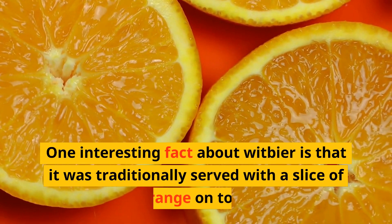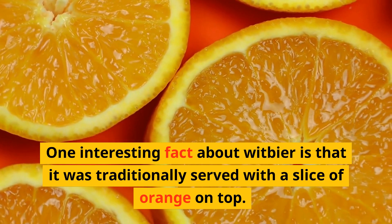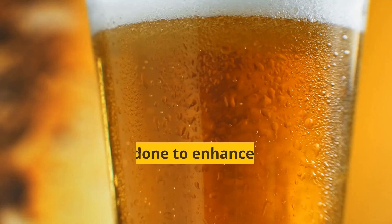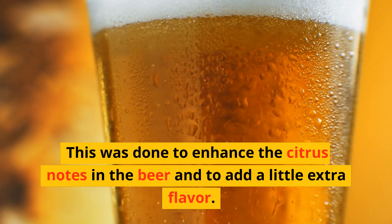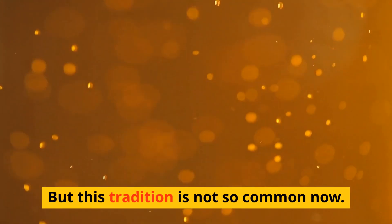One interesting fact about wit beer is that it was traditionally served with a slice of orange on top. This was done to enhance the citrus notes in the beer and to add a little extra flavor, but this tradition is not so common now.